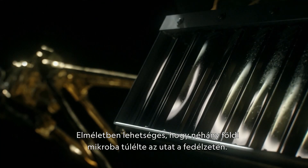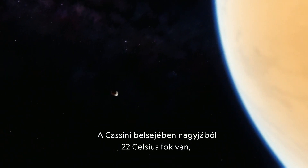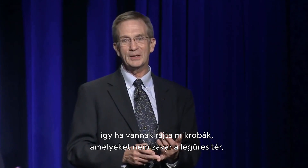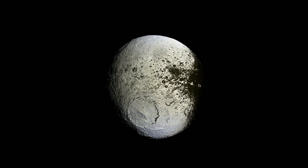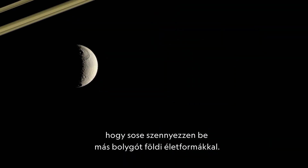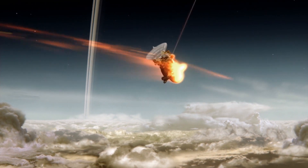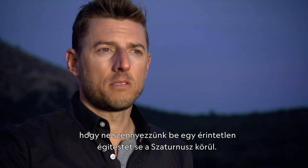There's a theoretical chance that microbes from Earth could have survived on board. Cassini is essentially at about 72 degrees inside the spacecraft, and so if there are little microbes in there that don't mind a vacuum, they could last forever. NASA has a responsibility never to contaminate another world with life from Earth. Cassini has got to be put safely away — we need to dispose of the spacecraft such that we don't pollute any pristine body in the Saturn system.